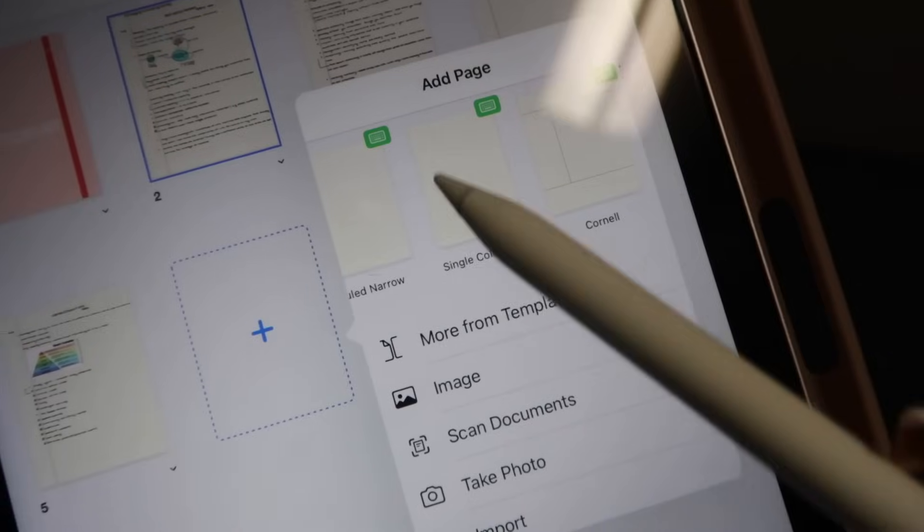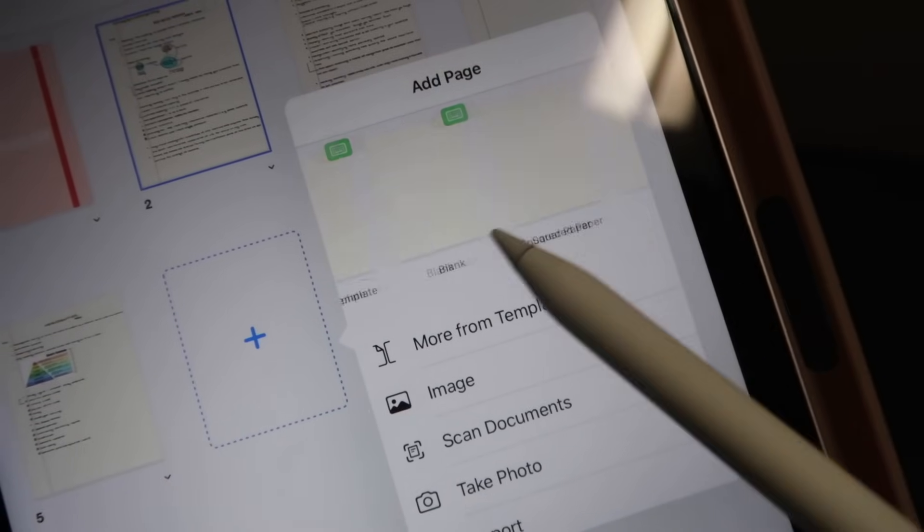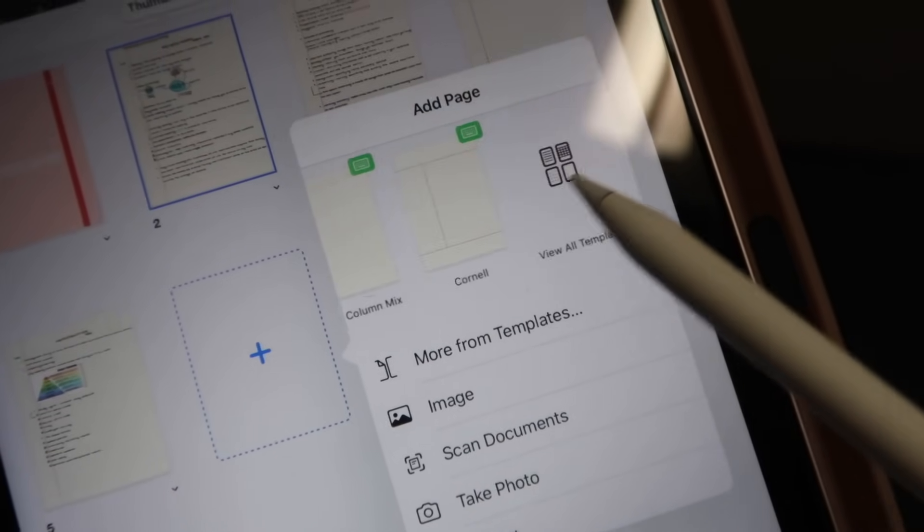GoodNotes is a one-time fee of about thirty dollars, and I've had it for three years. It allows you to write as many notes as you want. There are different paper options — grid paper, college ruled, blank paper, whatever works for you. I personally write all my notes in college ruled because it feels standard. The only time you'll see me typing notes on my MacBook is if my iPad is dead.